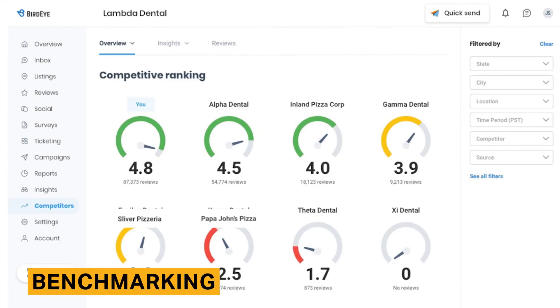Benchmarking is also only available with a premium plan. This dashboard allows you to see how your business is performing relative to your top competitors. You can customize the tool to include the same categories as the insights dashboard.